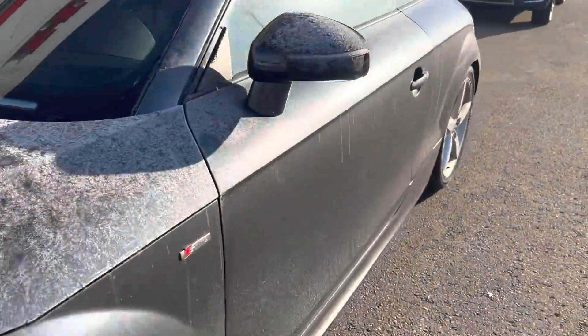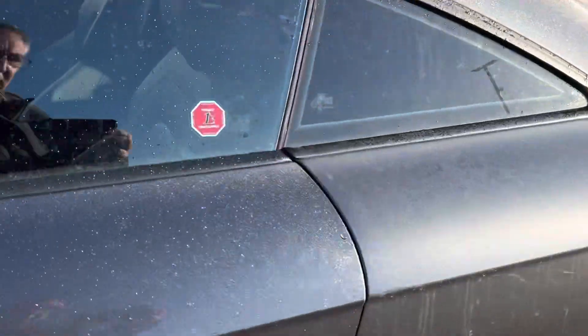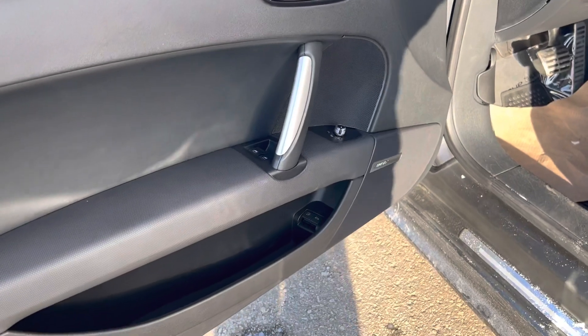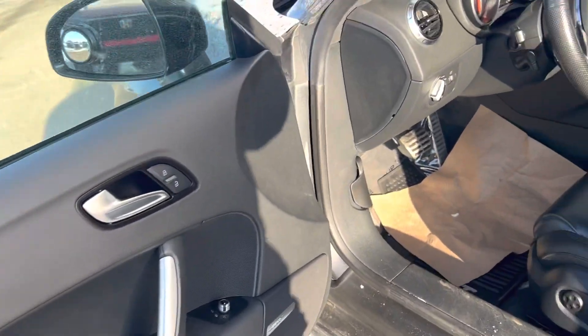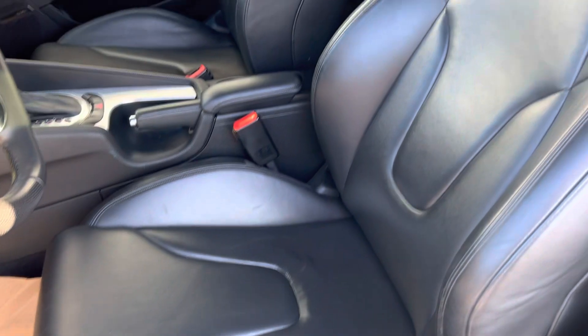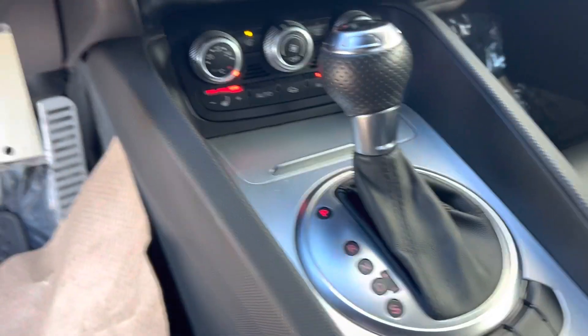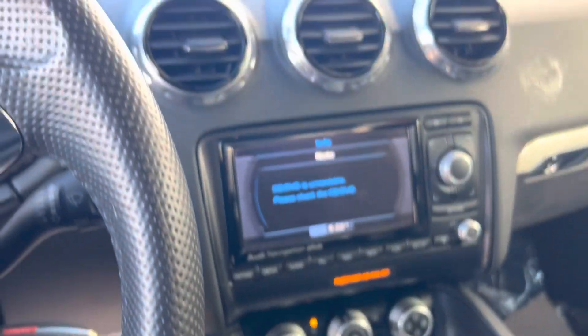The windshield has a crack in it. I'll show you the interior here — this one is the S-Line Competition. It's got 108,000 kilometers on it.